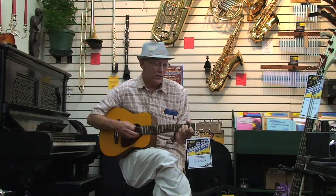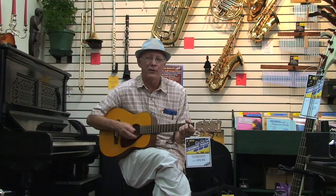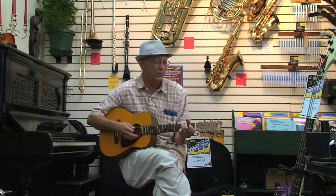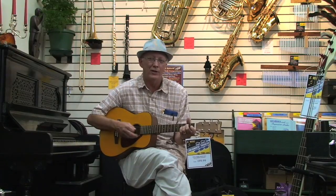Nice action. So if you're looking for a smaller guitar for a young student at a very nice price, come on down and see us. Check out this Yamaha guitar.